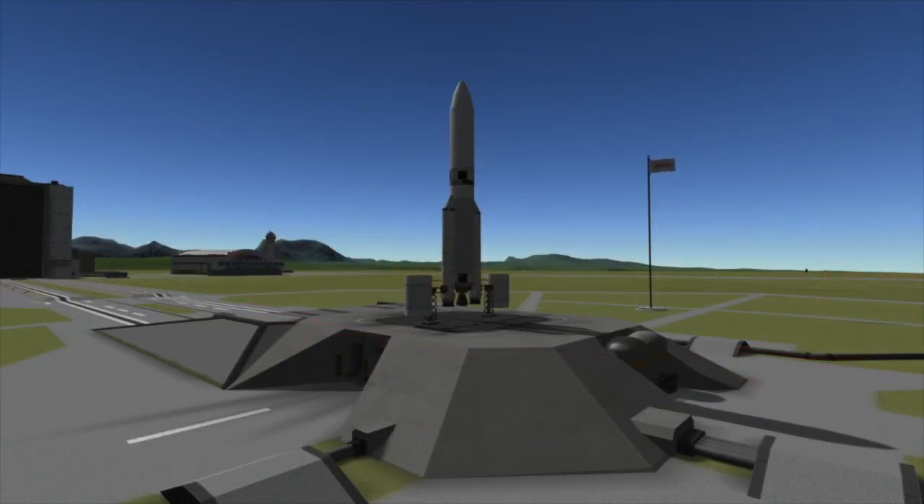Hi, I'm Colin from Spaceflight Made Simple, and today I wanted to bring you guys a video about tomorrow's Ariane 5 launch. The Ariane 5 will be carrying Galaxy-30, MEV-2, and BSAT-4B — that's right, three satellites on one Ariane 5.